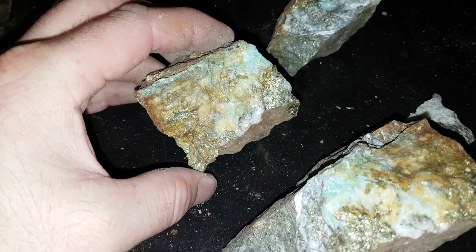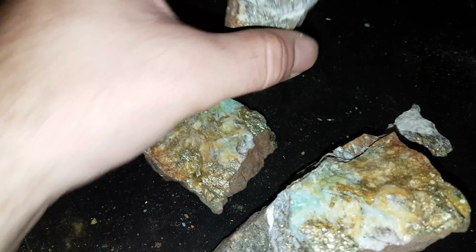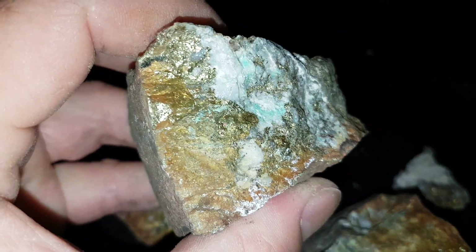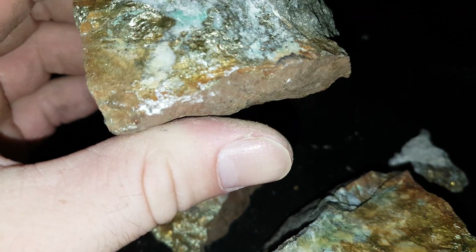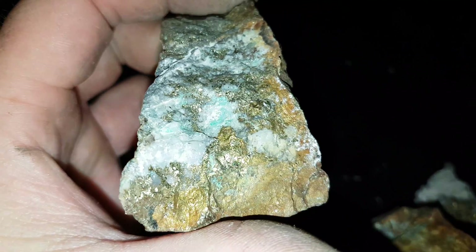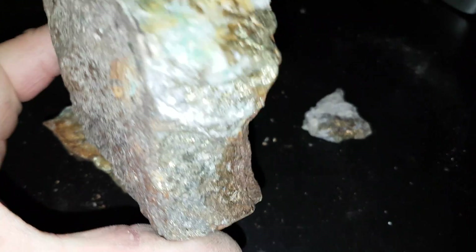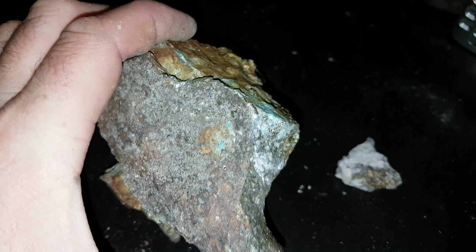Similar pieces have been about 12% copper with 2 to 4 ounces of gold per ton. The last assay we got back from this was about 130 grams per ton of gold. It's really nice stuff, and it's really nice looking stuff as well. It's mainly quartz ore with chalcopyrite and some pyrite.